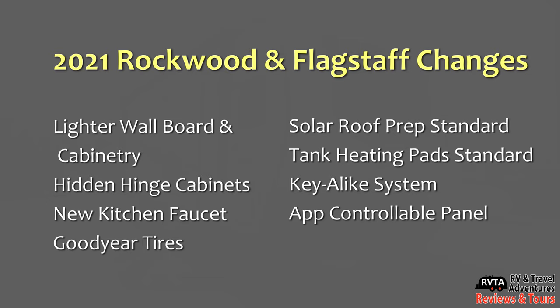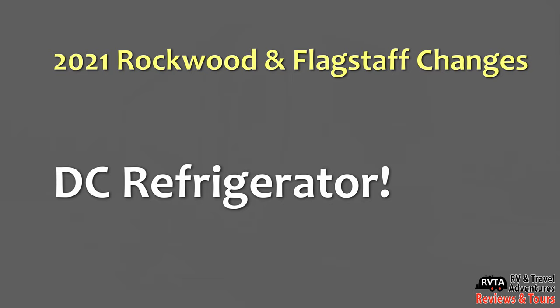So here are the 2021 Rockwood and Flagstaff changes: lighter wall board and the option for that nice lighter ash cabinetry; hidden hinge cabinets; new kitchen faucet; Goodyear tires — fabulous; solar roof prep is now standard; tank heating pads are now standard; and the new Kia-like system and app-controllable panel. All of these are awesome.